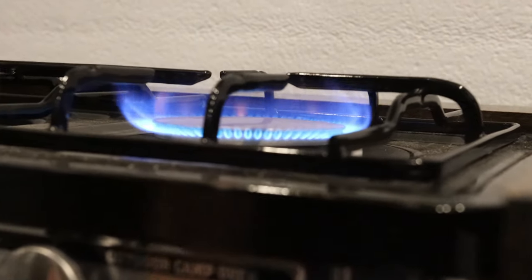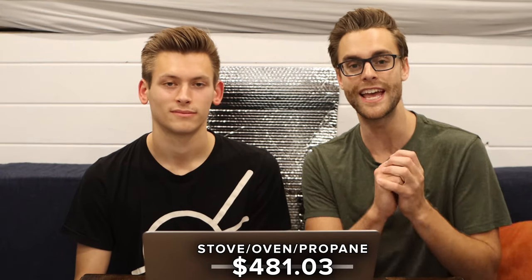We continued building out a nice kitchen and ended up buying a Camp Chef stove oven and some propane parts to make that work. We ended up spending $481.03 on those two things combined. That expense and the fridge expense are totally worth it.